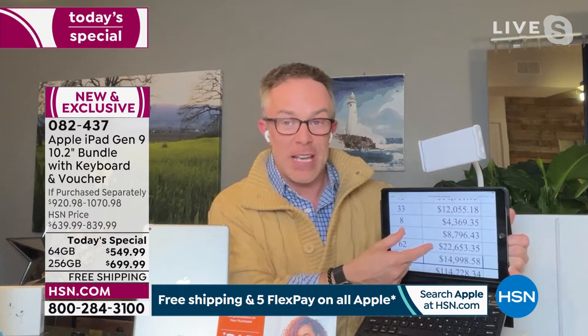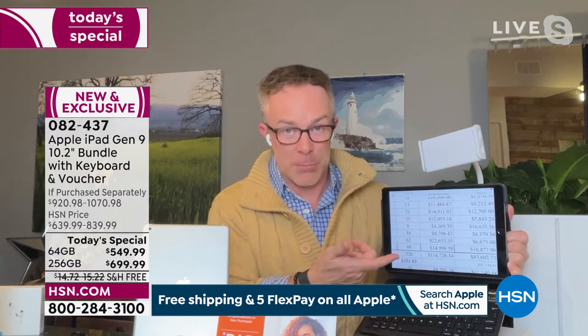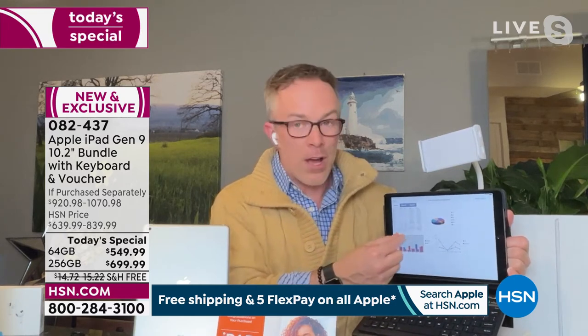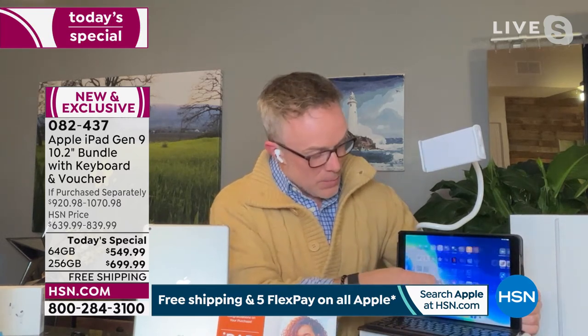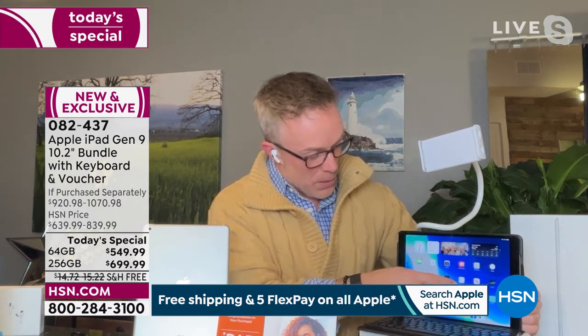Can you guys read that at home? I can barely read it here either, but Pinch and Zoom technology — the clarity of this screen is beautiful. If I'm sitting here hours on end working on my taxes or emails or shopping, I want a nice crystal-clear screen. When I'm watching movies, making a movie, playing a video game — this is where Apple has evolved as well.